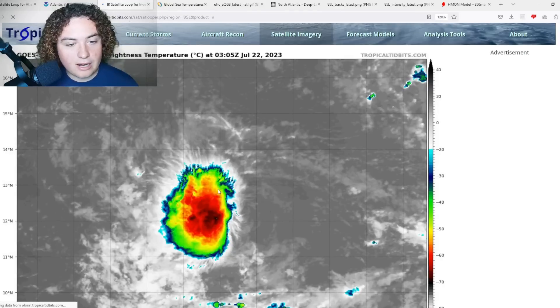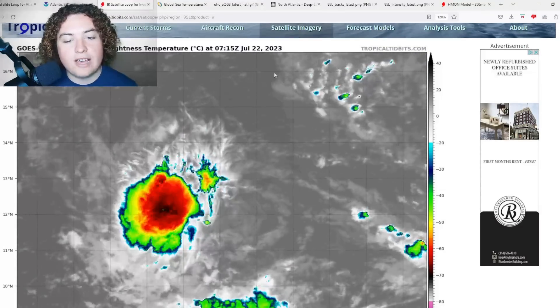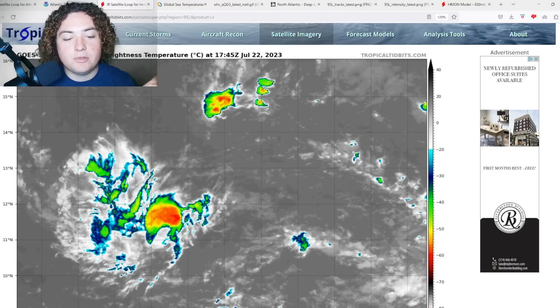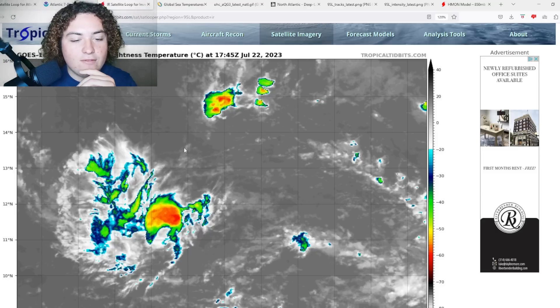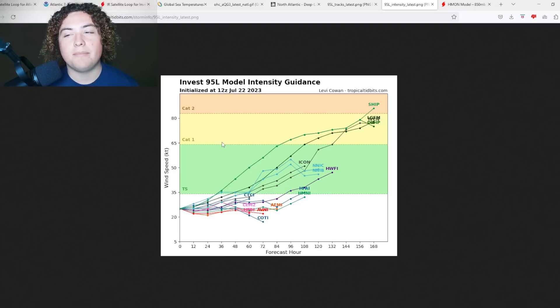Going back to infrared to look at the last few hours — there's a burst of convection just north of the system that may or may not be affiliated with the invest. If it does become part of it, it could have some future implications. If this thing organizes and becomes a tropical depression within the next 24 hours, things could start intensifying very quickly given all the moist air and favorable conditions. If it takes 36 to 48 hours to fully develop, we're probably looking at around tropical storm strength.